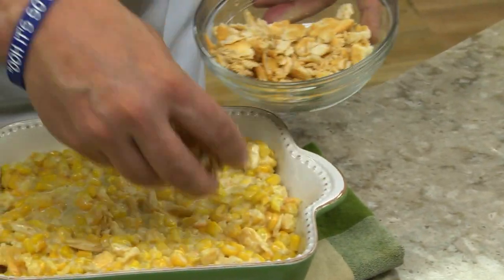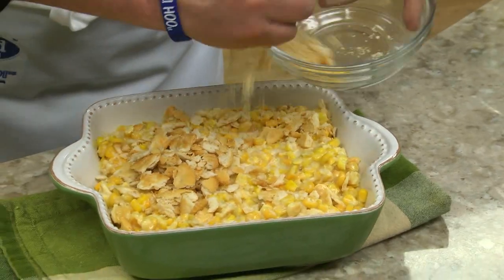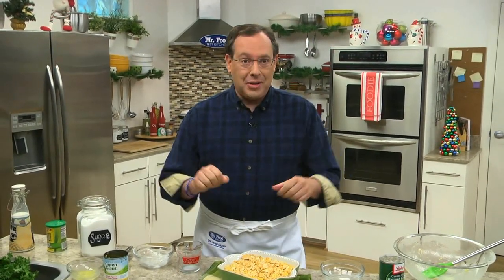After this is mixed, we pour it into a casserole dish and top it off with more crushed crackers to give it crunch. Next, we'll pop it in the oven for 45 minutes or so, until it sort of puffs up and the top gets all golden.